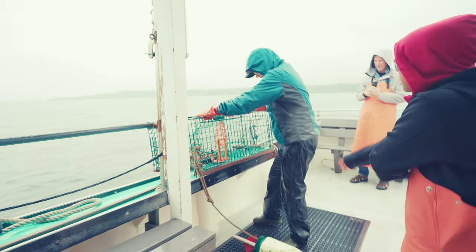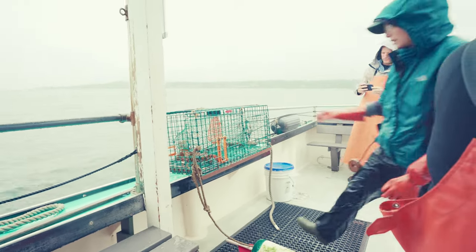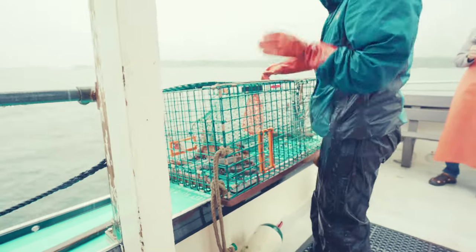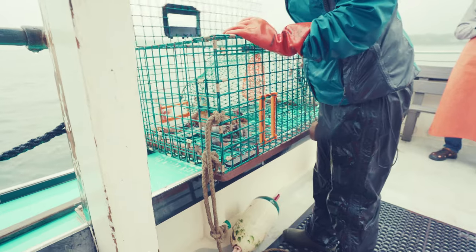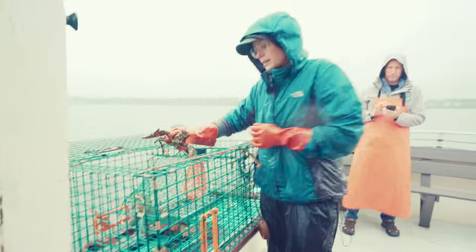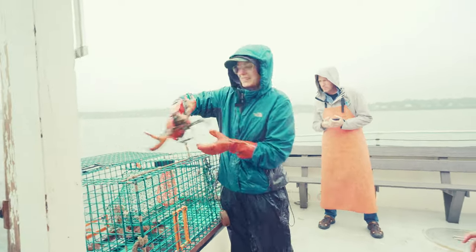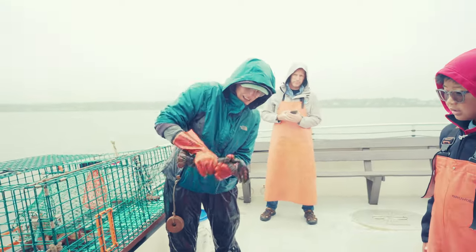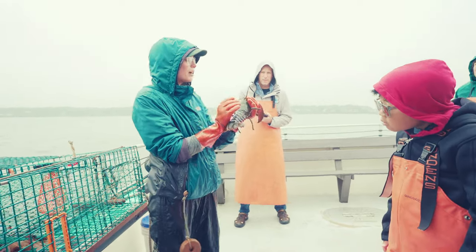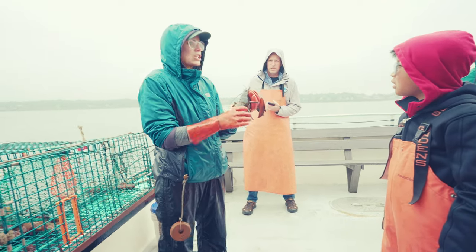We got two in here. This is a pretty big one — let's see. It's lively! You can see this one is a hard shell, it's really hard. It doesn't have shell disease, but it will likely shed fairly soon.